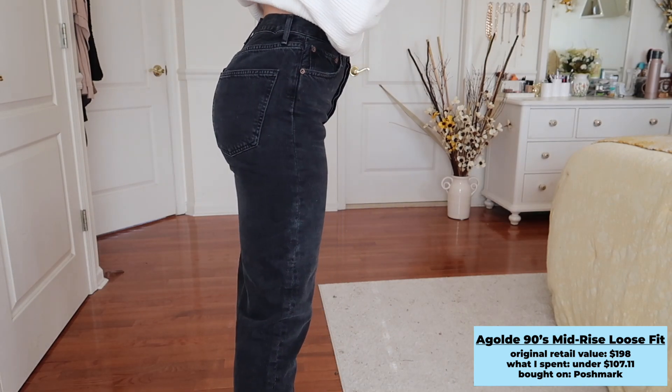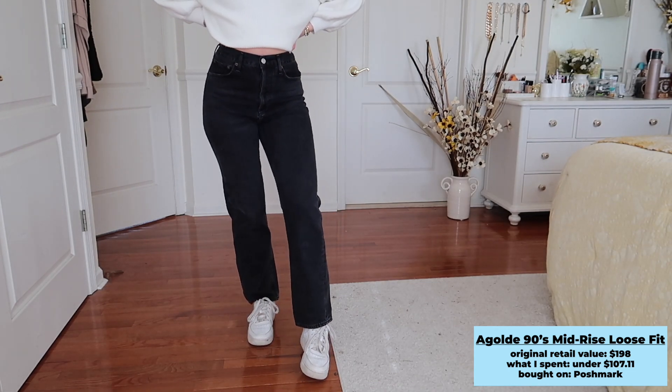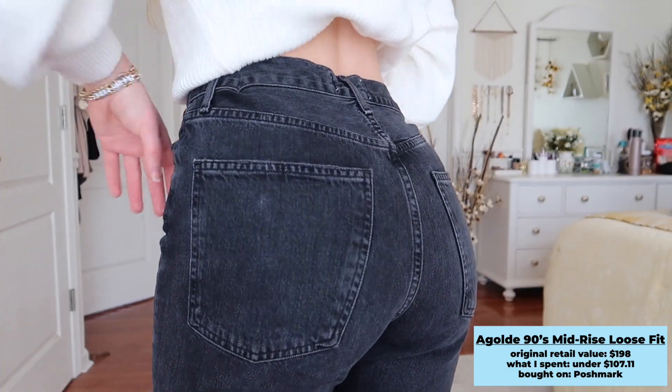For the last pair of pants, I got these A Gold E high-waisted jeans — the 90s mid-rise loose fit, though they fit pretty high-waisted on me. I have them in a size 25; A Gold E tends to run big in these 90s styles so I sized down. They were a little big on the waist so I sewed two darts in the back for a more snug fit. The length is perfect, nice and loose on my legs, very comfortable. I got them on Poshmark for about $100 — the original retail is $198 — so basically half price in perfect condition. They're 100% cotton, a quality staple pair of jeans.